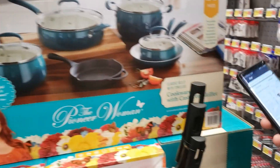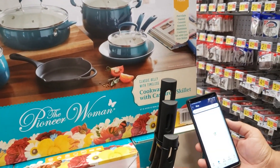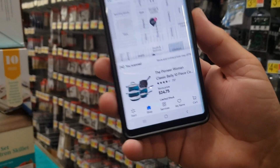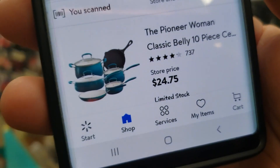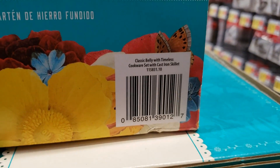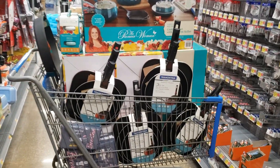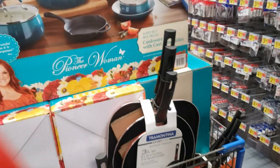Then we found this one right here. Regular $99, they're on sale at the end cap for $79, and look at this y'all — $24.75! Here's the UPC. This is all hidden clearance, y'all, all hidden clearance.